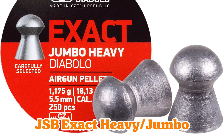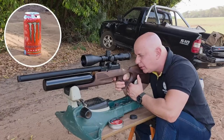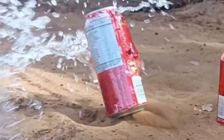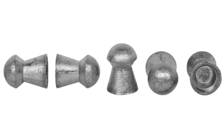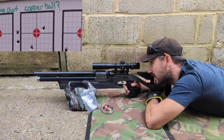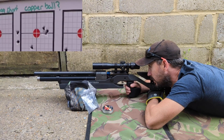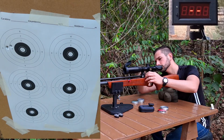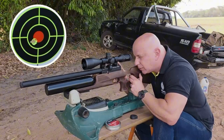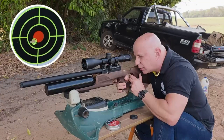Number 7: JSB Exact Heavy Jumbo — dome precision for everyday hunts. Simplicity slays sometimes. This family's a consistency king across rifles galore. If domes are your rifle's love language, expect reliable drops, deep drives, and wind-cheating stability. Cornerstone for predictable performance. I've logged countless harvests with these, and they never let me down.